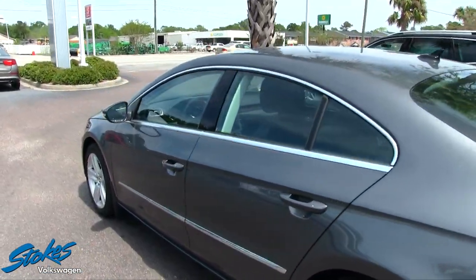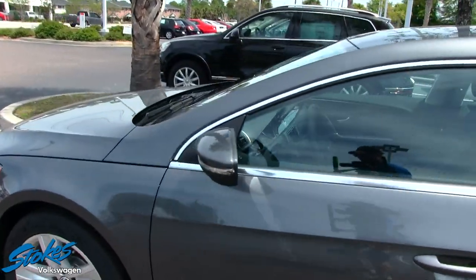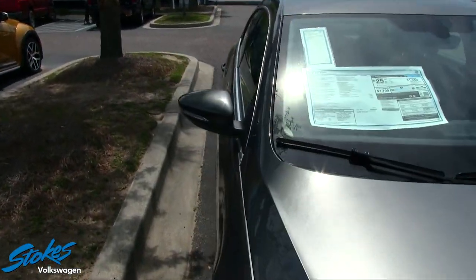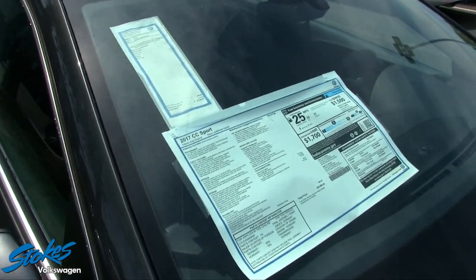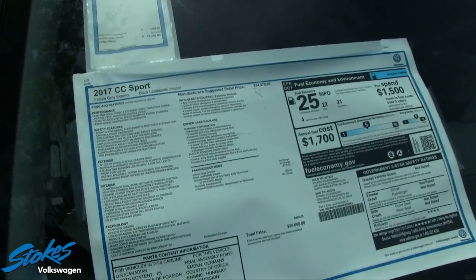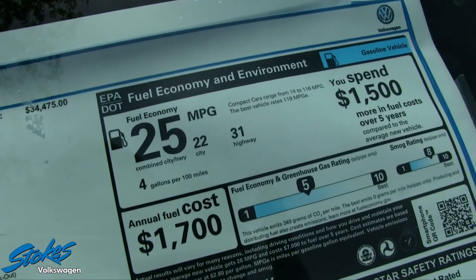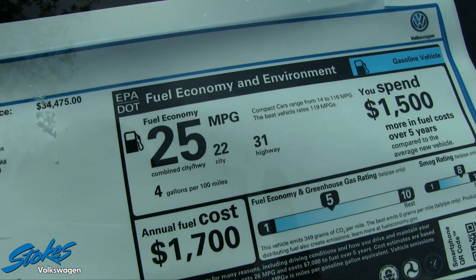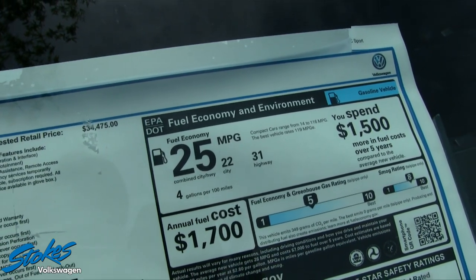Let's take a look at the window sticker — this is a really important thing to look at when you're at a dealership. As you can see here, fuel economy is 31 highway, 22 city, with a combined average of 25 miles per gallon out of a gas engine. Not too bad.